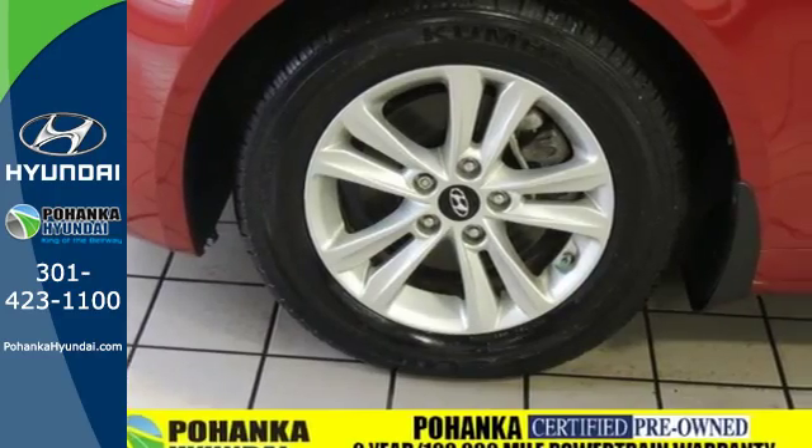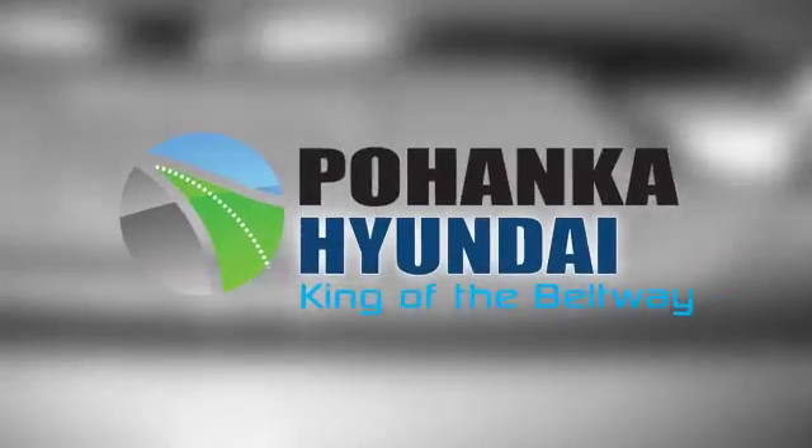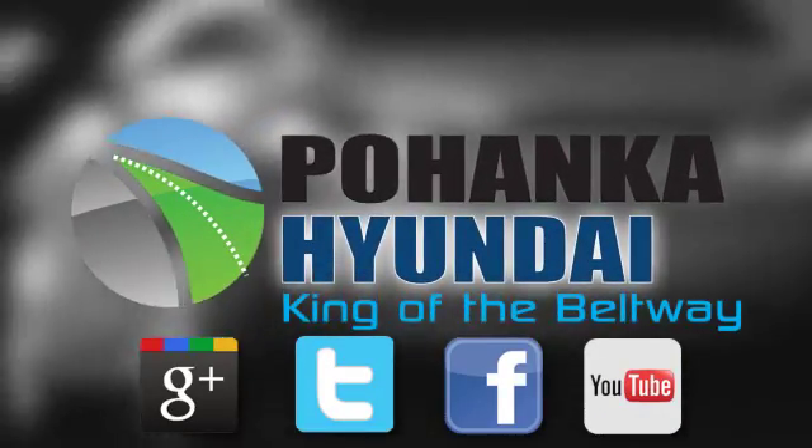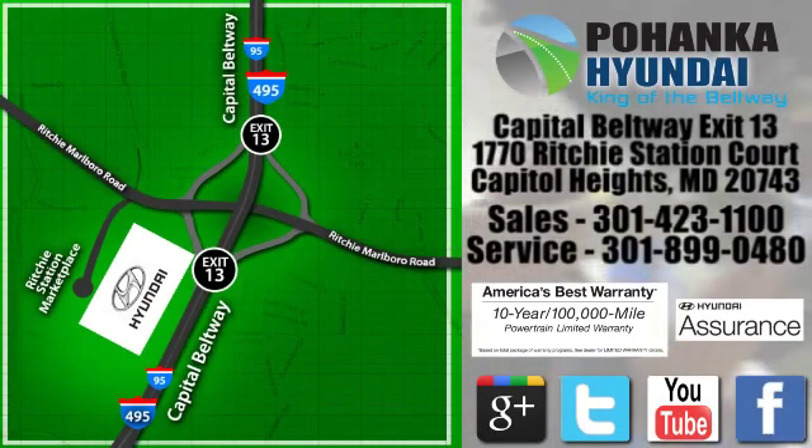Come and see the always sharp-looking 2013 Sonata today. Visit Pohanka Hyundai, King of the Beltway. We are conveniently located on the Capitol Beltway at Exit 13, 1770 Ritchie Station Court in Capitol Heights, Maryland.